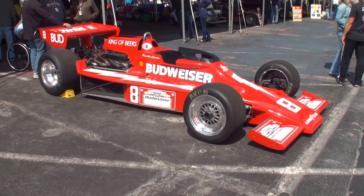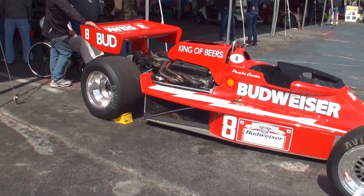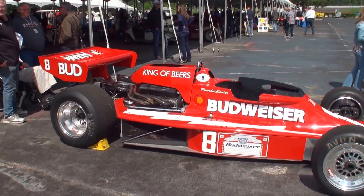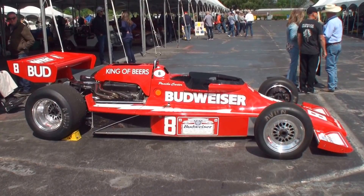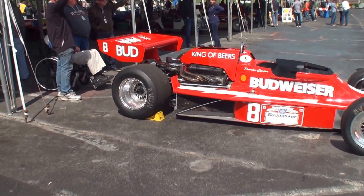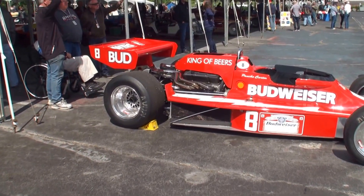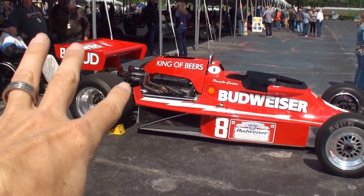That seems a little bit unusual, doesn't it? We've got the original wheels for the car. They're original magnesium wheels — they're fine. But when we race it, we use these wheels. They're brand new wheels; we know they're safe and sound. So we use these wheels. And you've got this venting here on the side that goes directly into the engine — is that what that does?